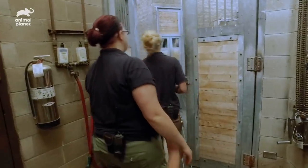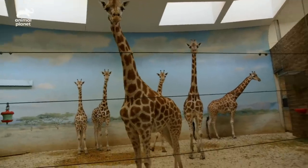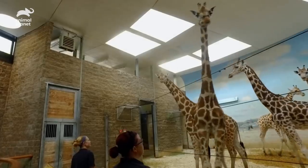Good morning, ladies. Hi, good morning. Everybody's coming, it's okay.